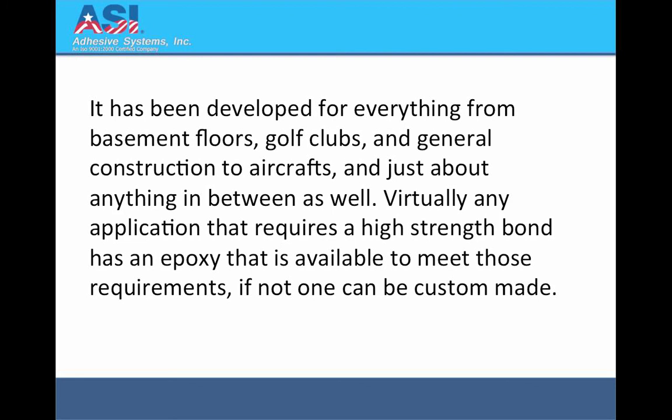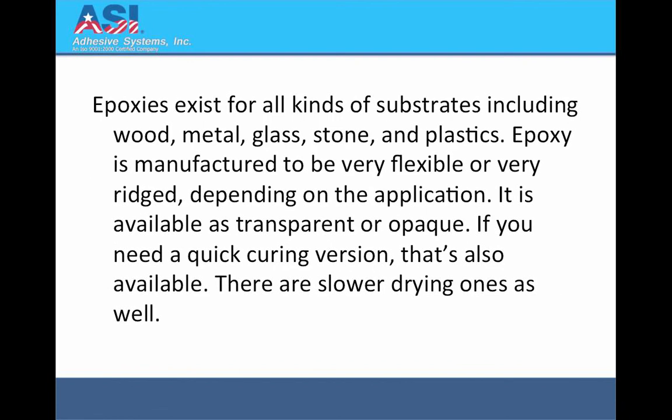Virtually any application that requires a high strength bond has an epoxy that is available to meet those requirements. If not, one can be custom made. Epoxies exist for all kinds of substrates, including wood, metal, glass, stone and plastics. Epoxy is manufactured to be very flexible or very rigid, depending on the application. It is available as transparent or opaque, and if you need a quick curing version, that's also available, and there are slower drying ones as well.